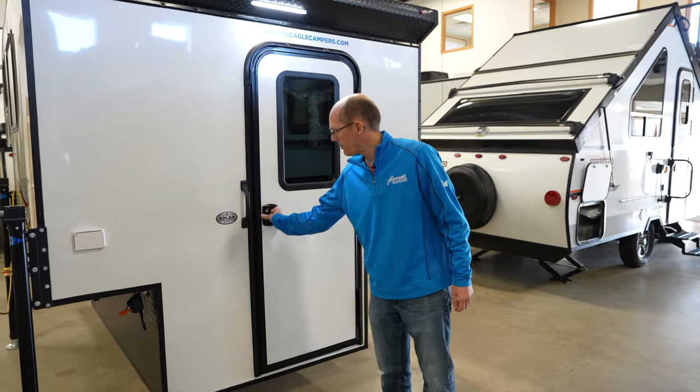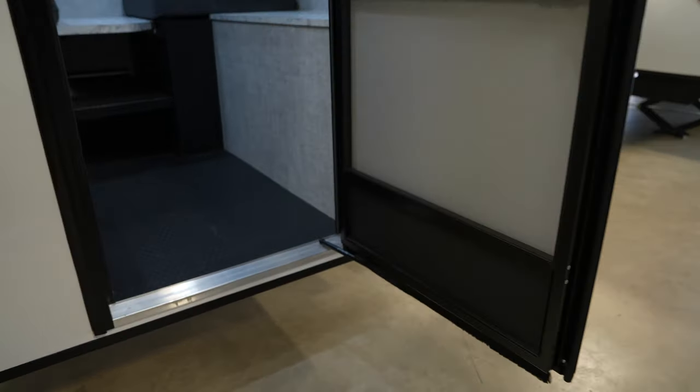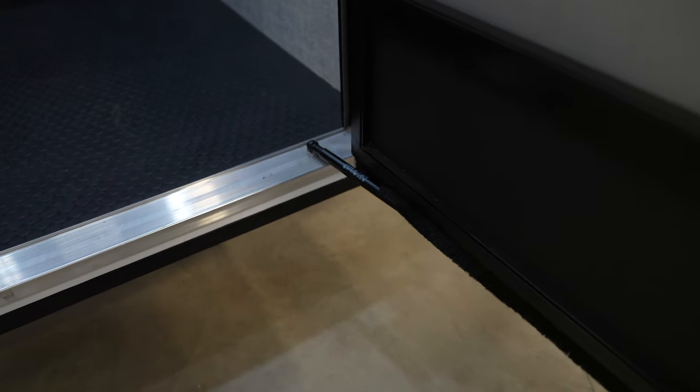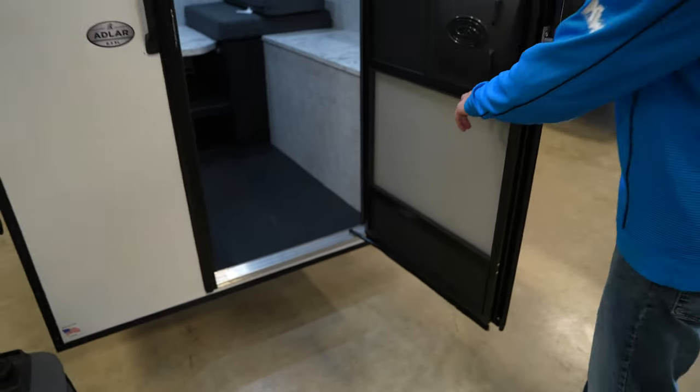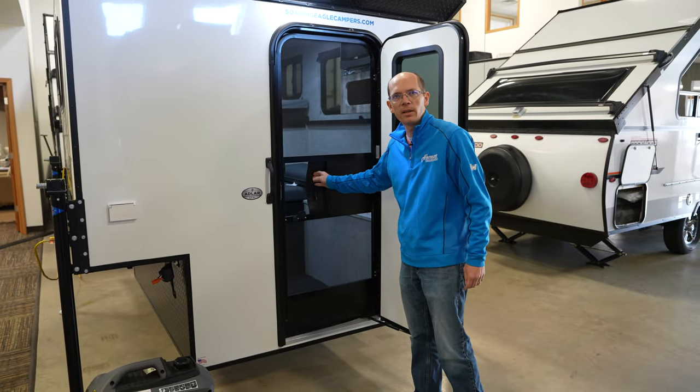The Adler 6.5 XL does come with the door with a strut here, so it'll hold the door open for you. It also has an awesome screen door with a latch on either side, so you don't have to worry about it opening up.